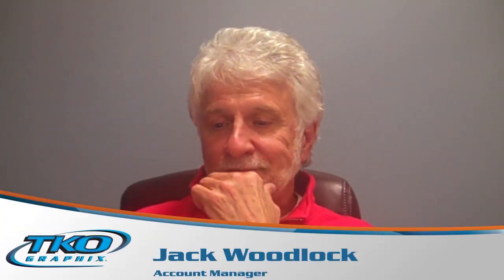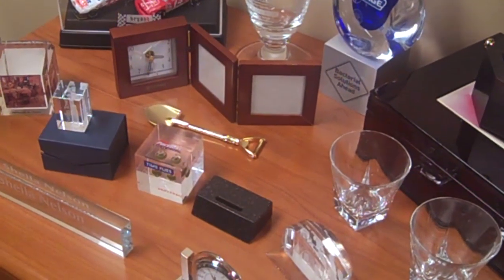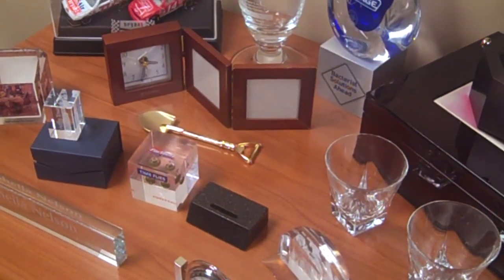I'm here with Jack Woodlock, account manager for TKO Marketing Solutions, which are promotional products. Jack, what are promotional products? Basically anything that you can use to promote — to put your company logo on or slogan.